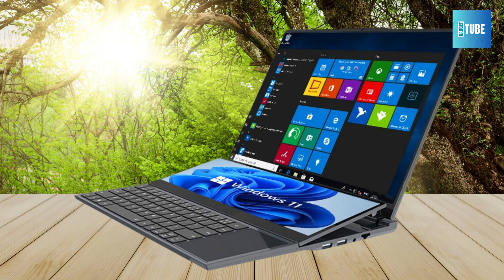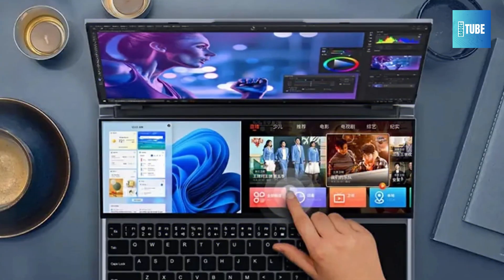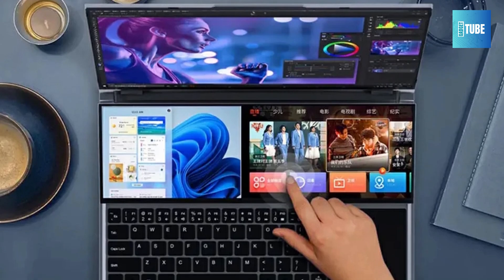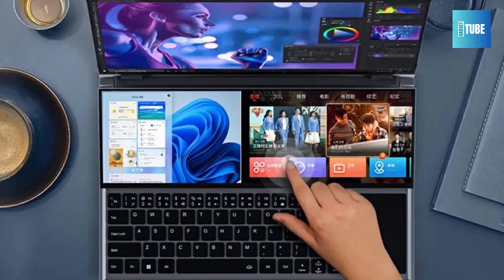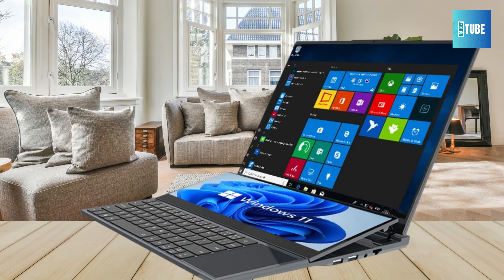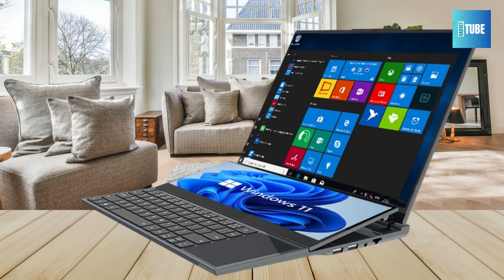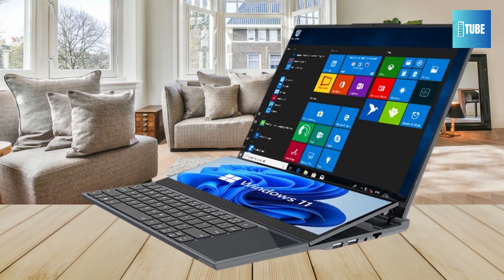Krellender offers a 365-day global warranty and comprehensive online support, adding an extra layer of security to your investment. With its dual screens, robust performance, and impressive storage capacity, the Krellender Dual-Screen Laptop is a strong contender for anyone seeking a high-performance, multitasking machine. If you're looking to elevate your computing experience, this laptop is worth considering.